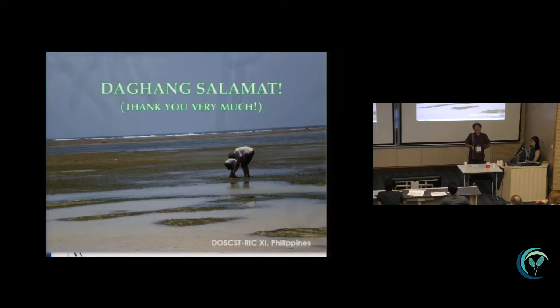Daghang Salamat, which means thank you very much. Thank you, Leah.